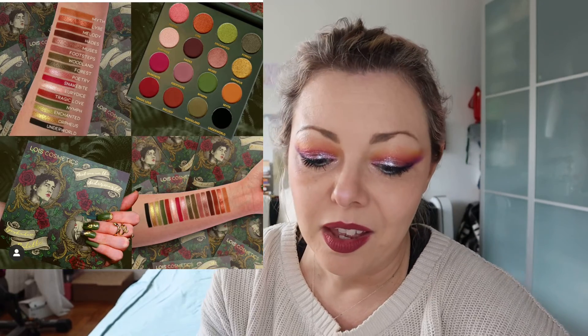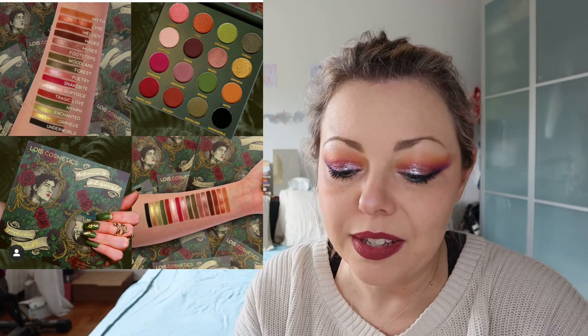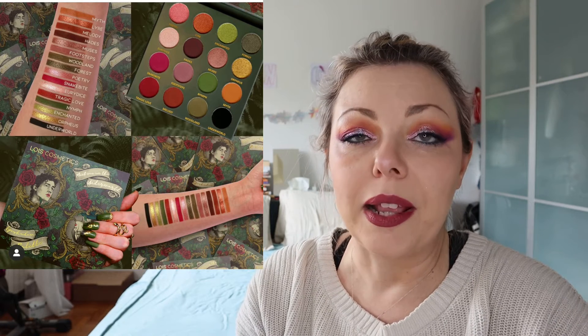Lois Cosmetics has released a new palette called Meet Me in the Underworld. I missed the pre-order — I put the timer on the wrong day. The time was right but the day was wrong. As you can imagine, she is going to release it again and I will try to buy because this is so Christmassy. I love Christmas, I love red, I love gold and I love them all together. This is so beautiful. I've never tried Lois Cosmetics — this is a UK indie brand — and I'm willing to get my hands on it.